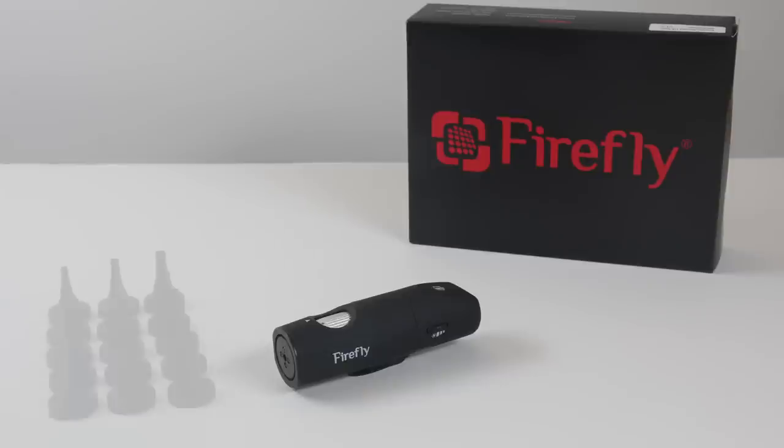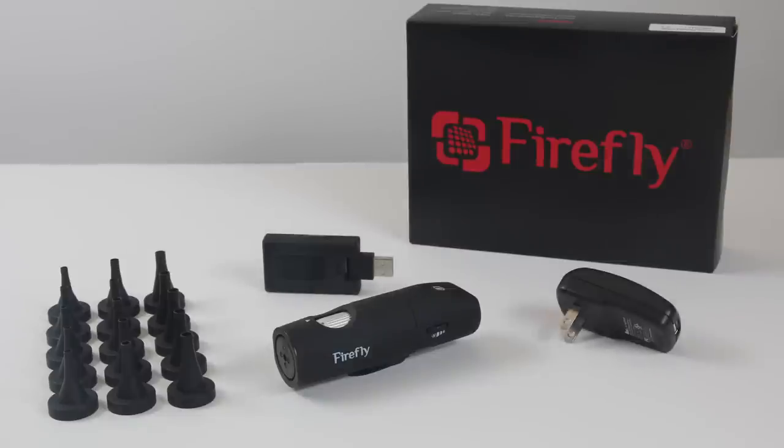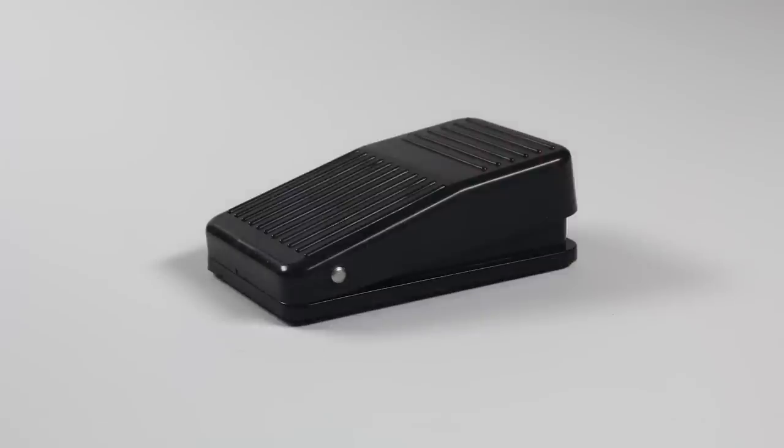Included with the DE550 are 3, 4, and 5 mm disposable specula, a USB wireless receiver, an AC adapter, a charging cable, Firefly Pro software, and a digital user guide. An optional wireless foot pedal accessory is available for remotely snapping pictures.